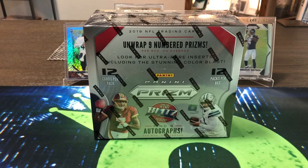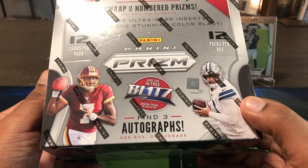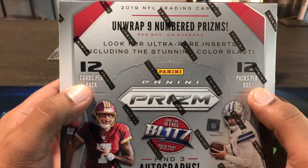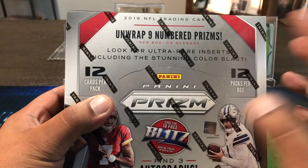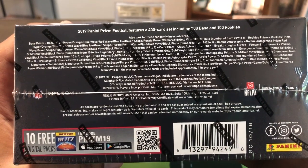Hello, how are you guys doing? Capital P here with another video. Today we have 2019 Panini Prism Football — it is release day! Prism is one of the best, most sought-after releases every year. In this box we're gonna get three autographs, 12 cards per pack with 12 packs per box. We're looking for the stunning color blast rare inserts — I think it's one per ten cases, so incredibly rare. We also get nine numbered prisms. Let me see if we can get some black finite or gold vinyl.